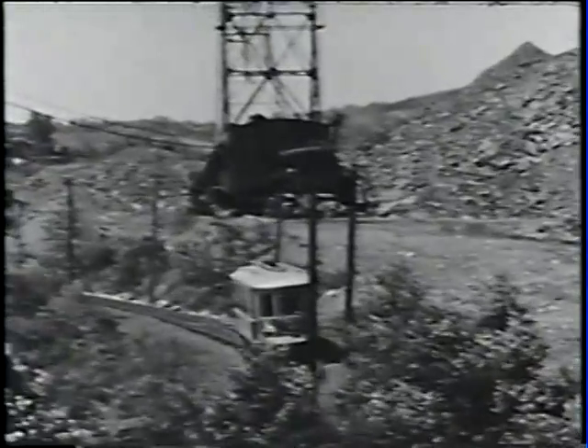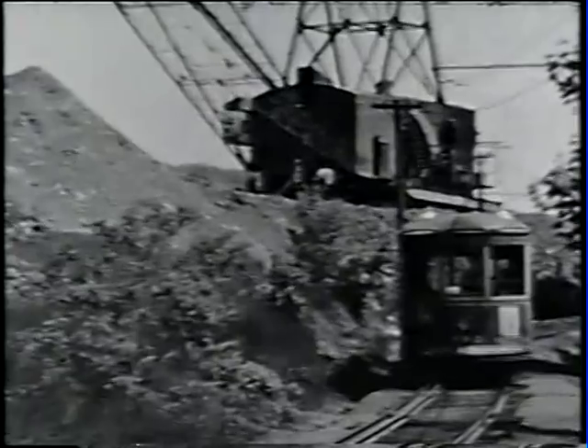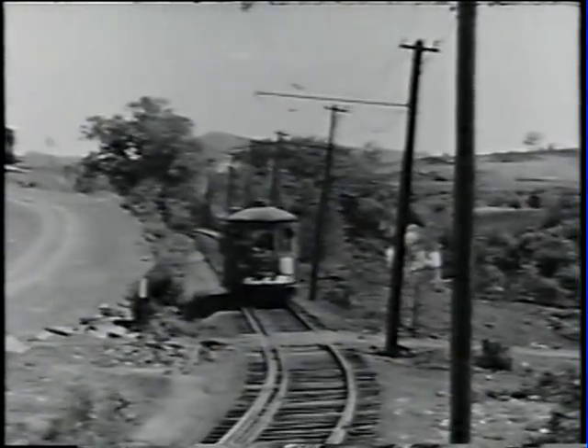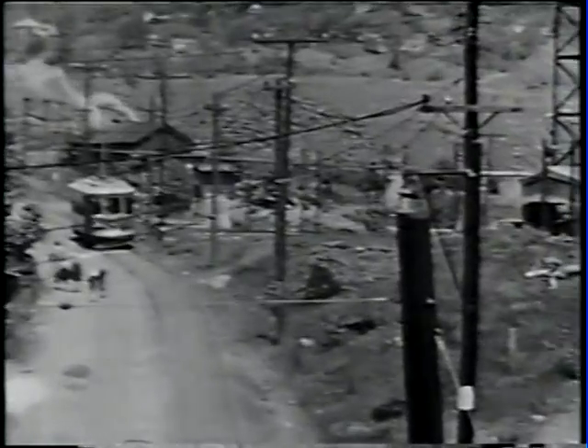We swing around the sharp curve here, and in the background you see a piece of stripping equipment where they're strip mining the coal. This machine had big feet and it would actually walk into position. We've just crossed Mountain Road.